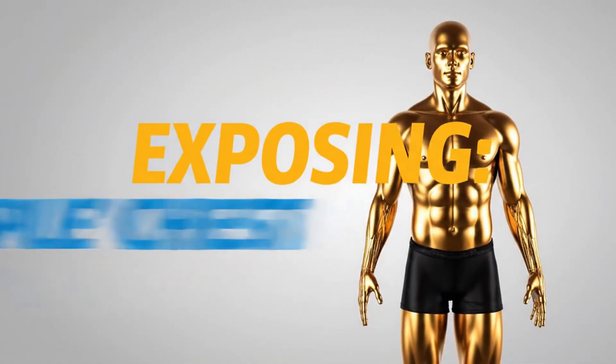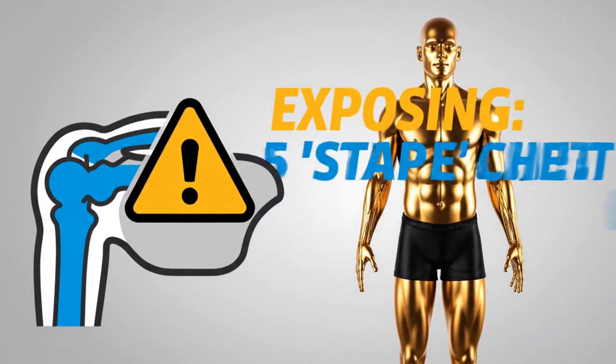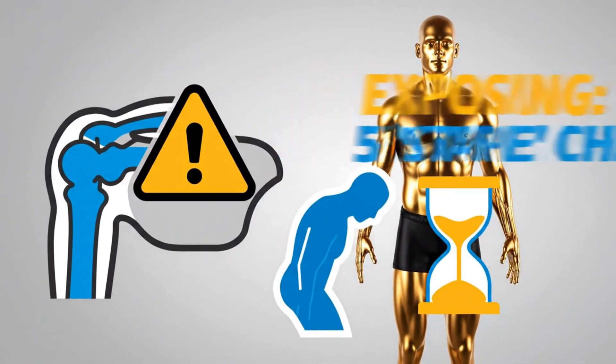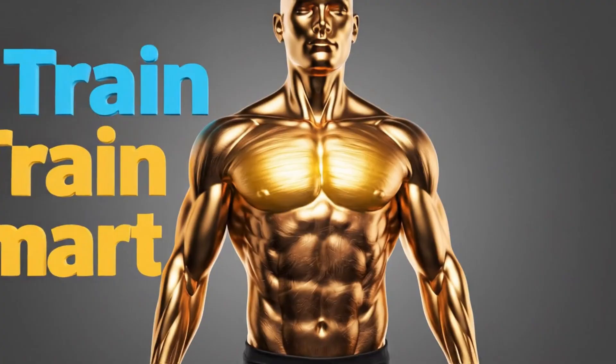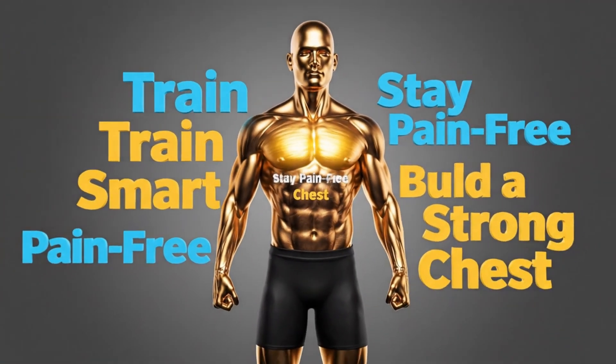Today we are exposing the five staple chest exercises that are secretly destroying your shoulders, reinforcing bad posture, and are the biggest waste of your time — so you can finally train smart, stay pain-free, and build a full, strong chest that serves you for life.